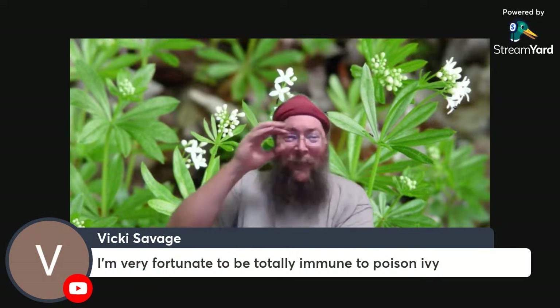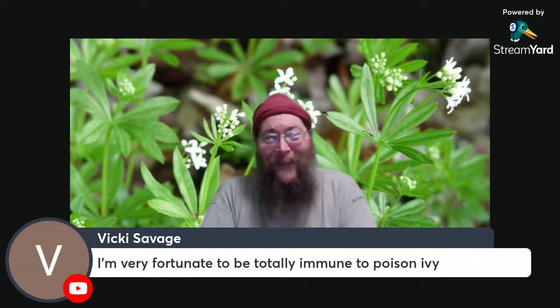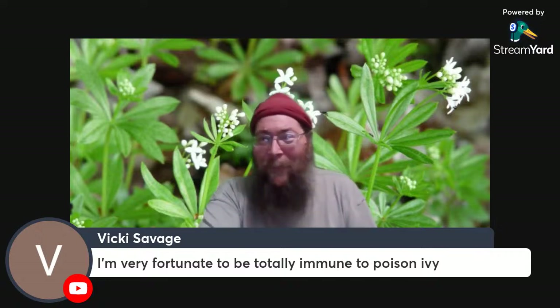Vicki says she's very fortunate to be totally immune to poison ivy. And I'm getting ready to tell you how unfortunate you are — because of the purpose of poison ivy. It might be possible that you have no need of it whatsoever, in which case you are very fortunate. But the purpose of poison ivy, as I've discovered, is medicinal.